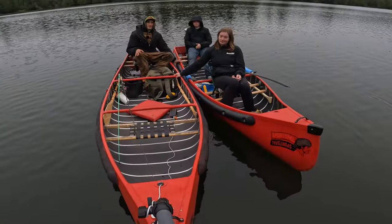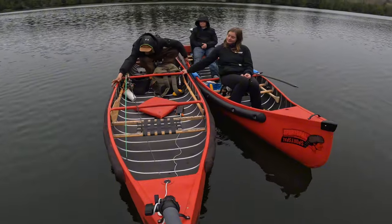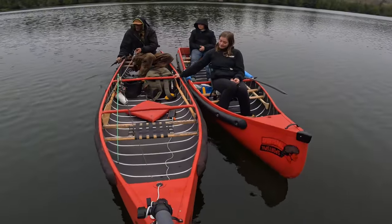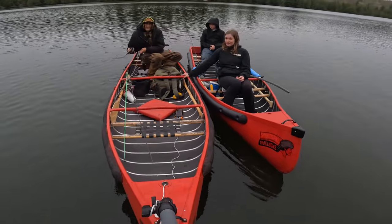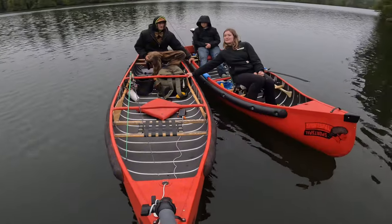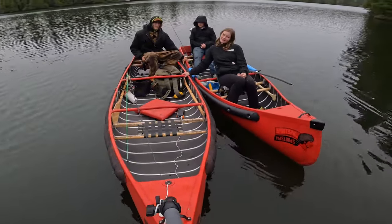Well, it's definitely been a great day out here on the water. We're gonna start packing her in. We got ourselves one nice little brook trout here. It's a decent sized one, that's for sure. We'll take that back and fillet it up. Have ourselves a nice little snack. Please like and subscribe, and until next time, have yourselves a good one.